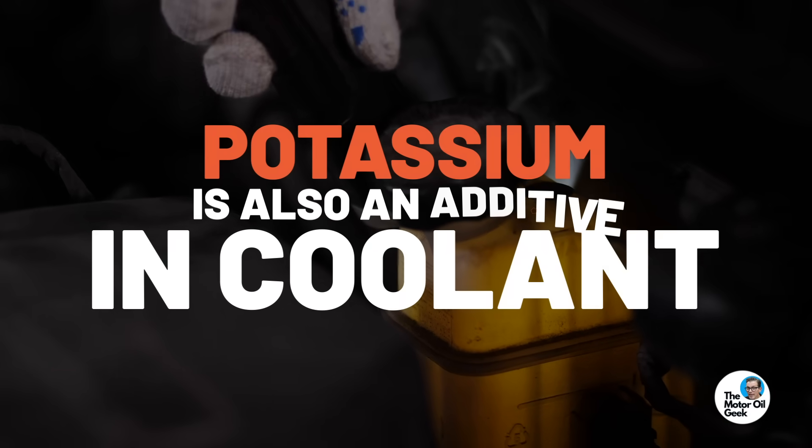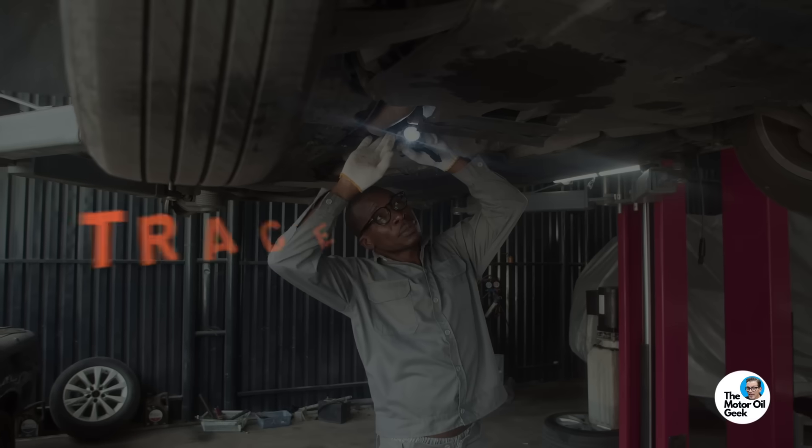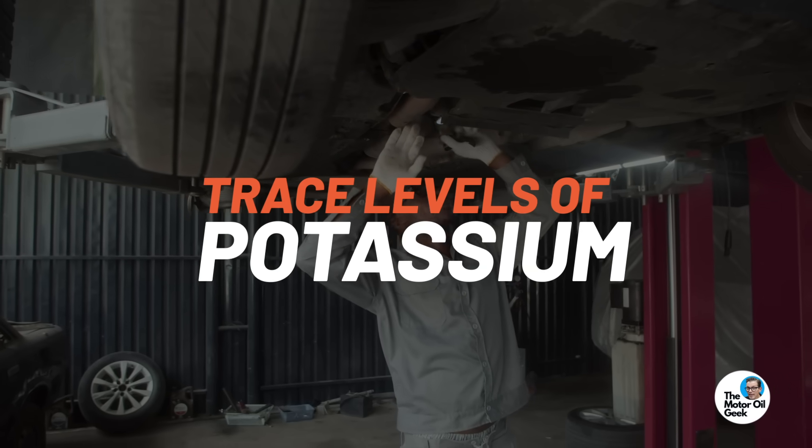Here's why: potassium is also an additive in coolant. When you have a coolant leak, one of the early warning signs of a head gasket leak is trace levels of potassium. If your fuel additive contains potassium, it's going to raise that potassium level, which could mask or hide a potential head gasket leak or coolant leak problem until it becomes more severe. That's why I don't like any additive that contains potassium — you don't want that false positive or masking effect if it's not coming from the source that could be the problem.